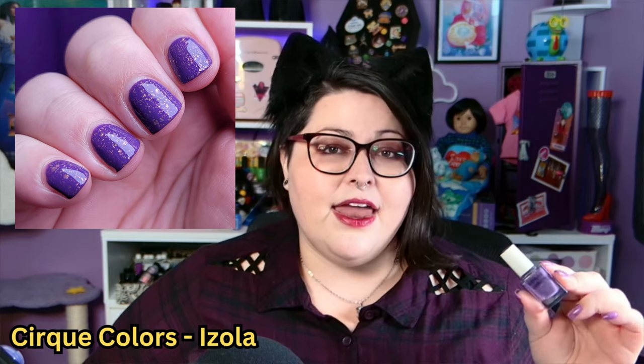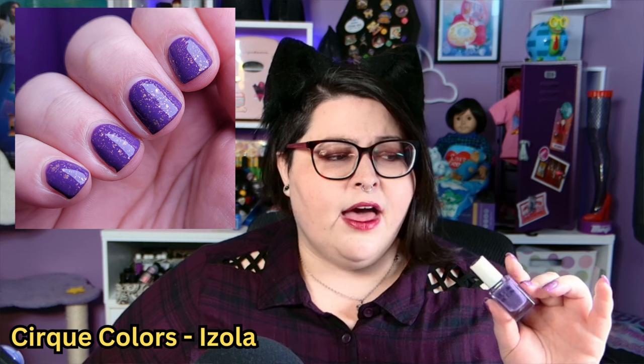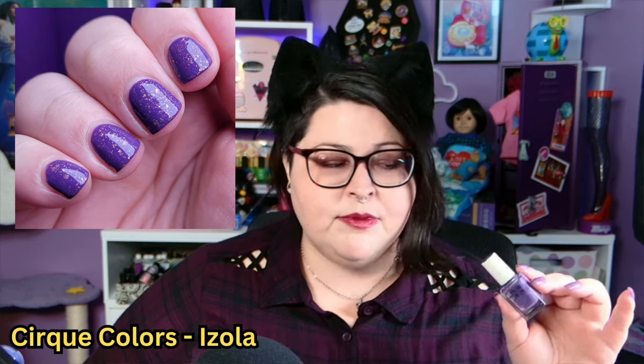Next up is Isola by Cirque Colors. Isola is a mid-tone purple crelly with little gold flakies in it. There are a few other Cirque Colors that follow the same formula — the one I have other than this is called A Jian, which is like a green in the same line. It's just a super beautiful, understated yet interesting finish. I think A Jian is so cute too. Not much to say about this one except the vibes — they're immaculate.